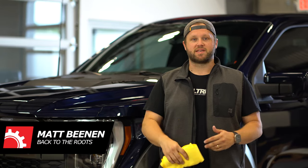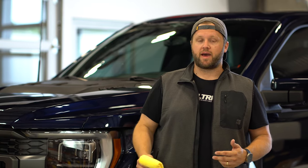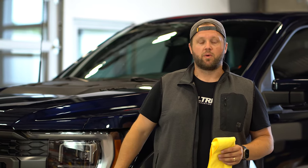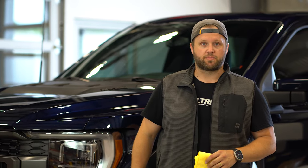Welcome back to Building Built Right. As you can see, I am standing in front of our new shop build. Last week we said goodbye to our 2021 Bronco, and a few weeks ago we went and picked up this 2023 Ford Raptor, and this will be our next R&D project.